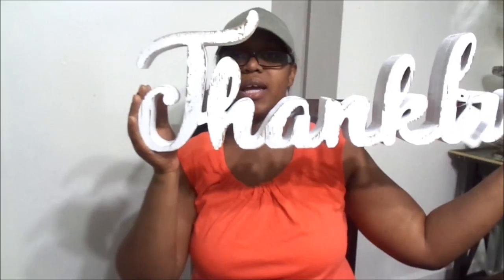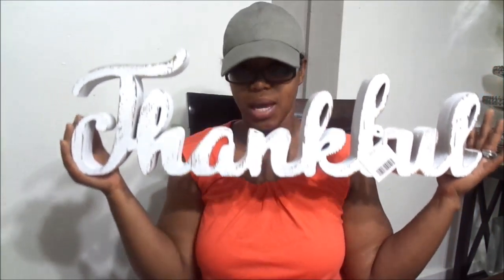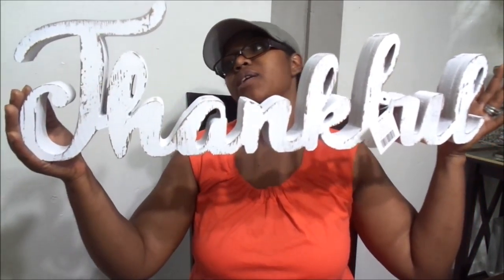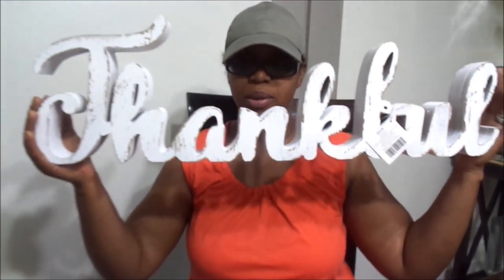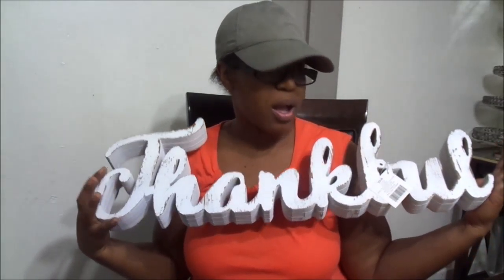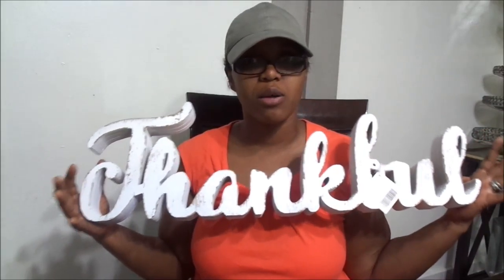This is going to go on my newly updated mantle — my fireplace mantle in my family room — and I'm super excited about it because it goes with my decor this year. I'm going a little bit lighter on my decor colors, schemes, and themes. I saw this and I was just like, oh my gosh, I have to have this. This is farmhouse chic.